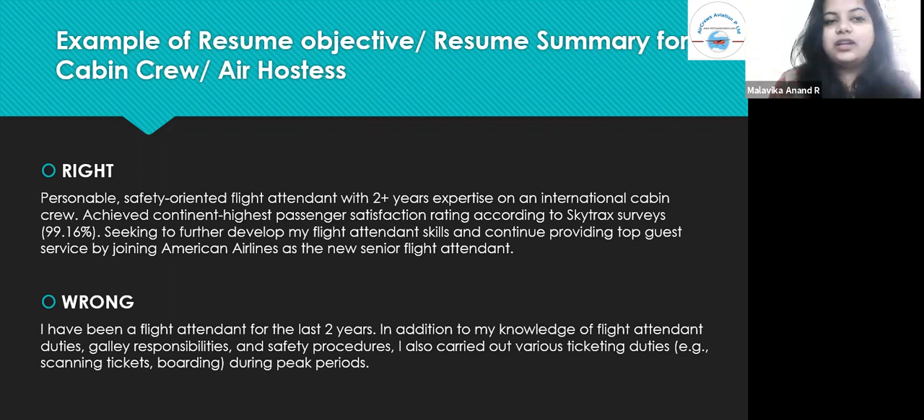The right career objective example is: 'Personable, safety-oriented flight attendant with two-plus years of expertise on an international cabin crew. Achieved the continent's highest passenger satisfaction rating according to SkyTrack surveys — 99.16%. Seeking to further develop my flight attendant skills and continue providing top-tier service by joining American Airlines as the new senior flight attendant.' This is a perfect career objective that states what you want, what you expect from the job, and who you are.